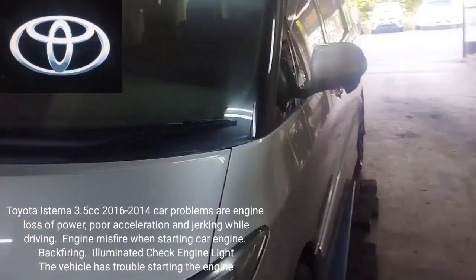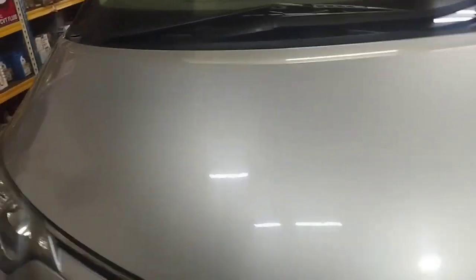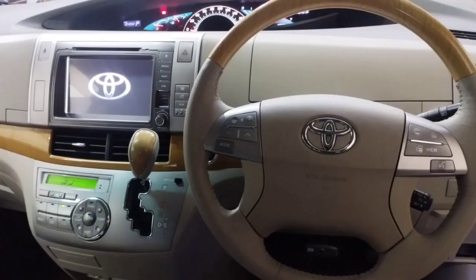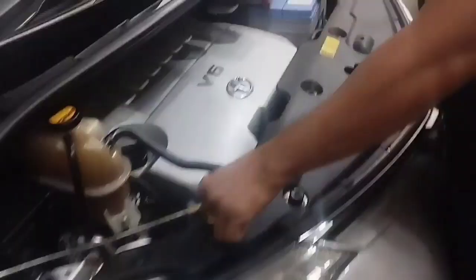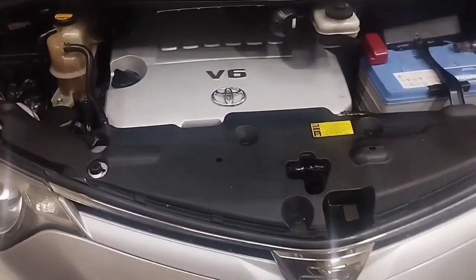Toyota Estima Aeros V6 Engine 3.5, model year 2014-2016. The car problems are engine power loss, poor acceleration, and jerking while driving. The engine misfires when starting. Backfiring and an illuminated check engine light are also present, and the vehicle has trouble starting the engine.